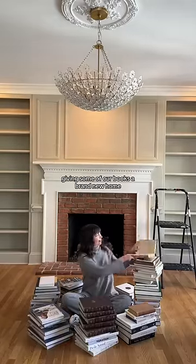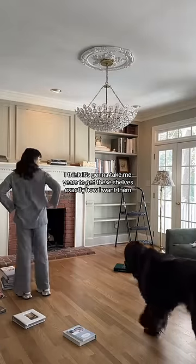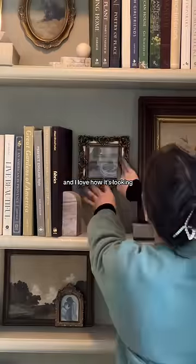Now for the fun part: giving some of our books a brand new home. I added a few treasures that I've collected over the years, and then I needed to take a break. I think it's going to take me years to get these shelves exactly how I want them, but it'll be fun. I decided to mix more art in with the books and I love how it's looking.